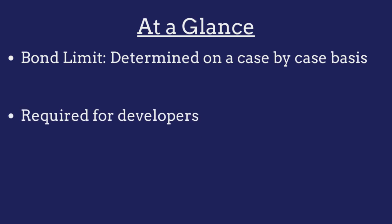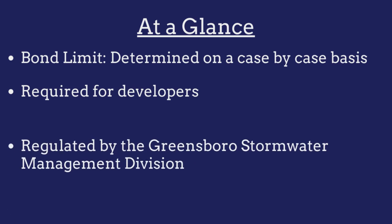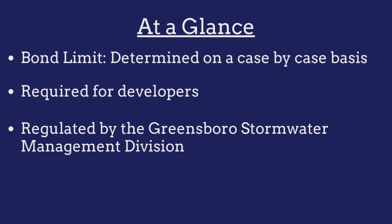The bond is required for developers in Greensboro, North Carolina that are seeking to obtain final certification of a wet detention pond or stormwater wetland before establishing a permanent pool, and is regulated by the Greensboro Stormwater Management Division.